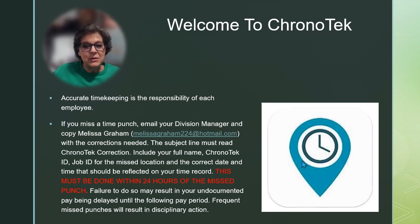Include your full name, Chronotech ID, job ID for the missed location, and the correct date and time that should be reflected on your time record. Failure to do so may result in your undocumented pay being delayed until the next pay period, and frequently missed punches will result in disciplinary action.